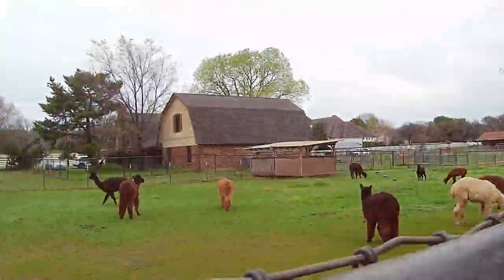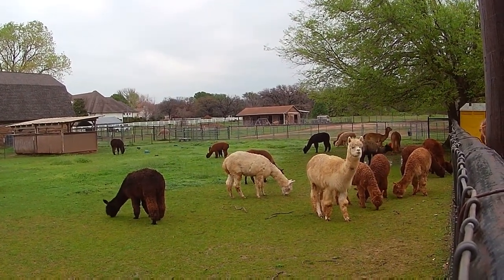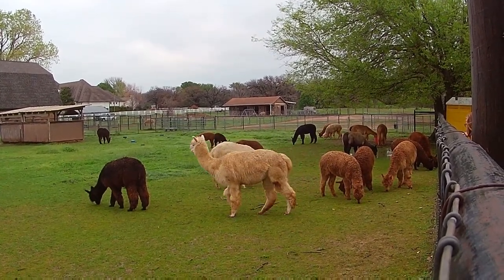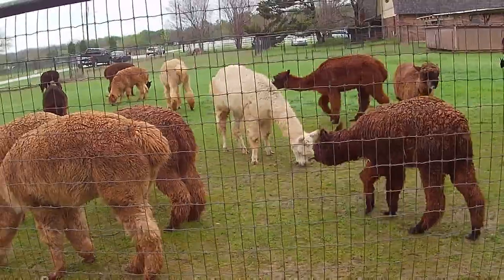I just wanted to come in with some additional information. The farm started in 2008 when Jim and Debbie Conkle purchased their first alpacas. The herd now numbers around 50, and they also have a farm store where they have fiber, fleece, as well as selling these gorgeous alpacas.